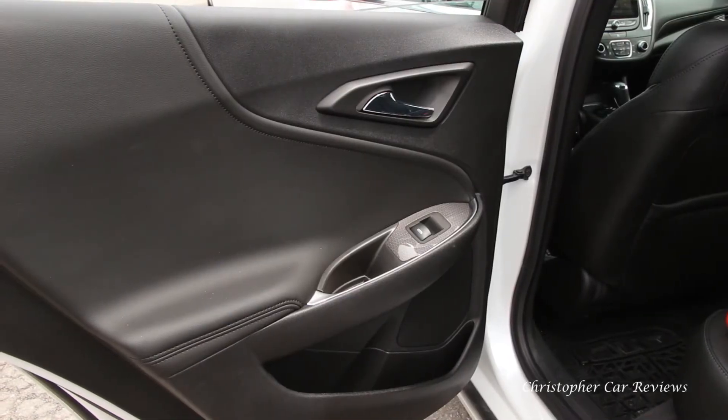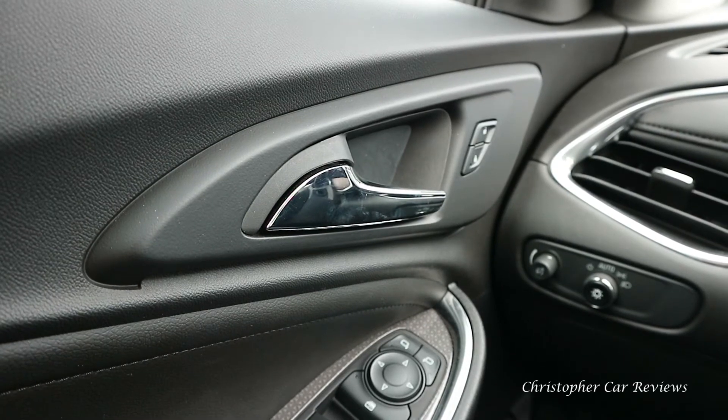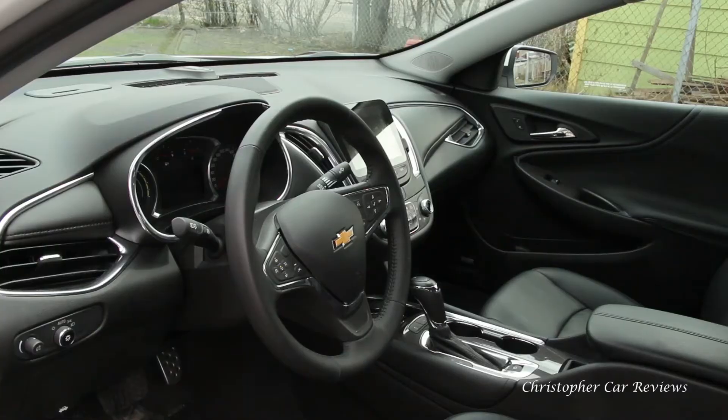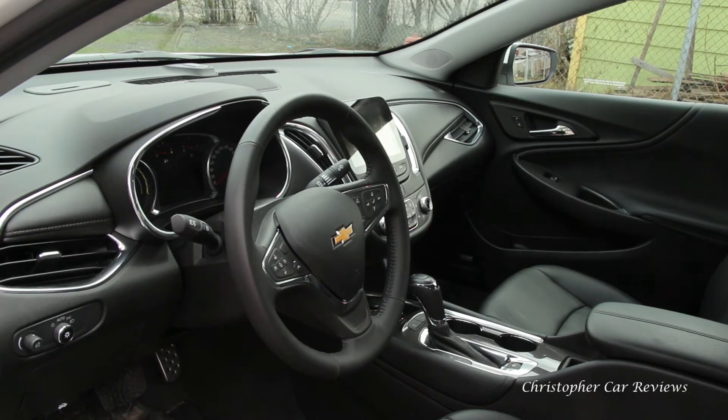The doors are cheap feeling, made with low-end plastics — no vault-like feel. In fact, the general quality and design of the interior is slightly less than average, a classic GM weakness. It must be said this is much improved over the last generation, which felt more like a box of plastic.